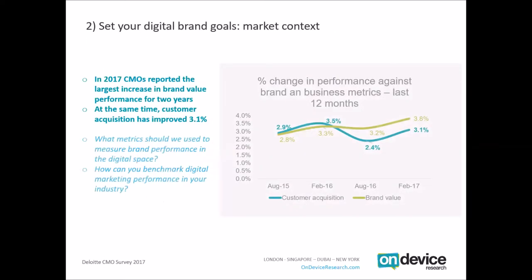There's a Deloitte survey of a few hundred chief marketing officers. They reported that over the last 12 months brand value had increased by 3.8% and customer acquisition by 3.1%. But it does beg the question: in the digital space, how are we measuring brand value? What are the metrics we're using to assess such an improvement, and how can you benchmark digital marketing specifically in your industry?